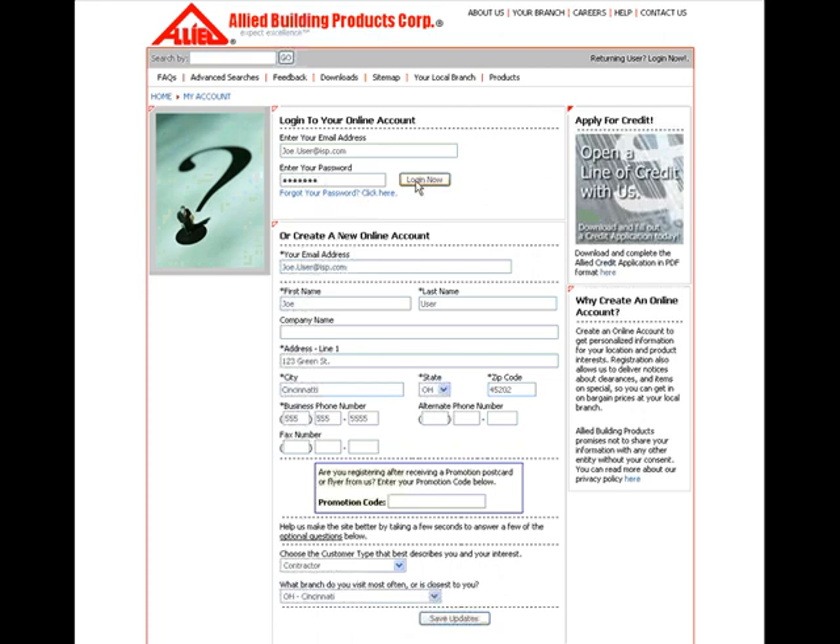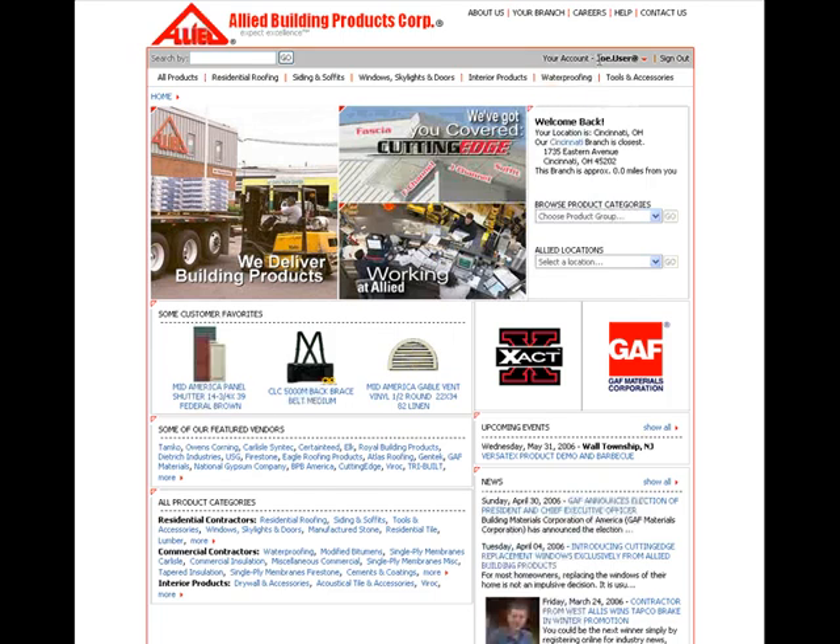The next time you come back to www.alliedbuilding.com, simply hover over your account name and get instant access to My Account, My Favorites, and RFQ Now.